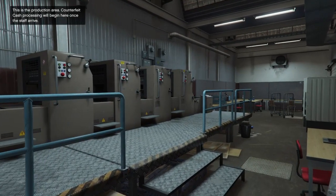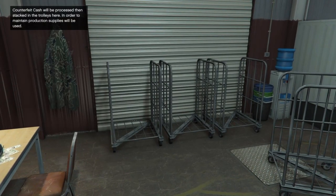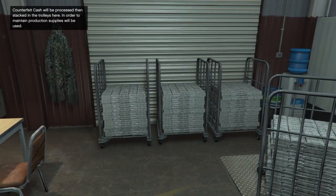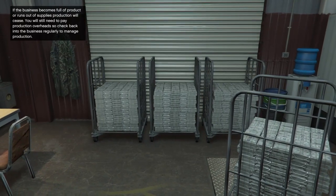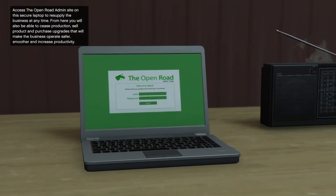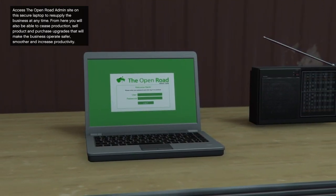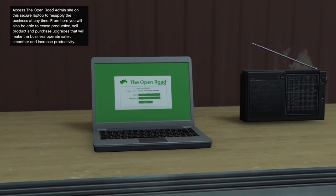Setup complete! Counterfeit cash production has started. Here we are inside — this is the production area. Counterfeit cash processing will begin once the staff arrive. Lamar sends you a text saying that production has begun. Cash will be processed then stacked in trolleys. To maintain production, supplies will be used. If the business becomes full of product or runs out of supplies, production will cease. You'll still need to pay production overheads, so check back regularly. Access the Open Road admin site on the secure laptop to resupply, sell product, or purchase upgrades.